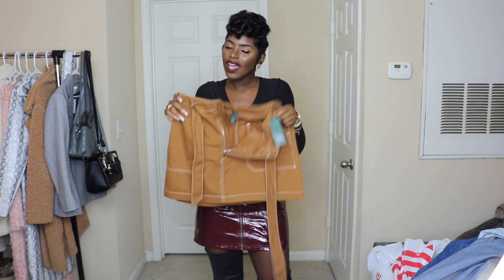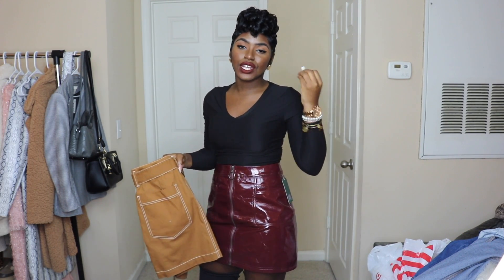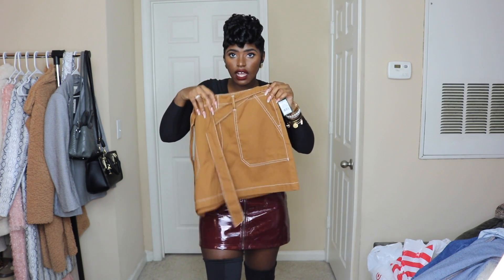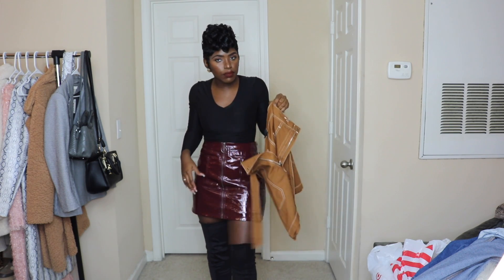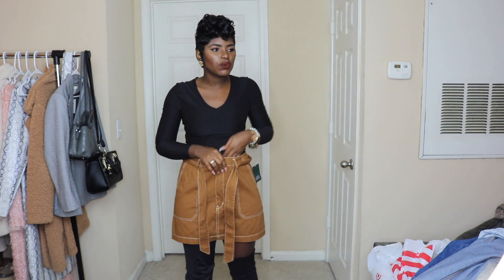I'm going to try this next skirt on as well. I love skirts in the fall because you can wear over-the-knee boots with them. Also keep in mind, if over-the-knee or thigh-high boots aren't your thing, you can wear stockings or thigh-high socks with combat boots or any boots of your choice. This was $20 — it's a cognac-colored skirt, more of a laid-back style. You can pair it with this black shirt and over-the-knee boots. I got this in a size 14.